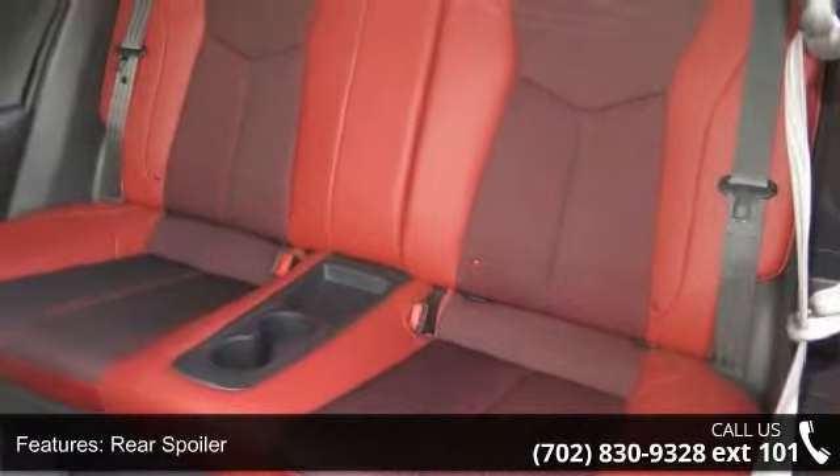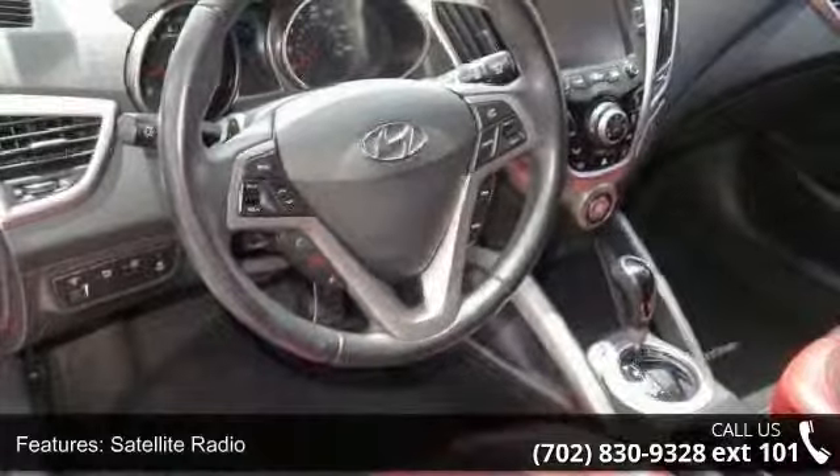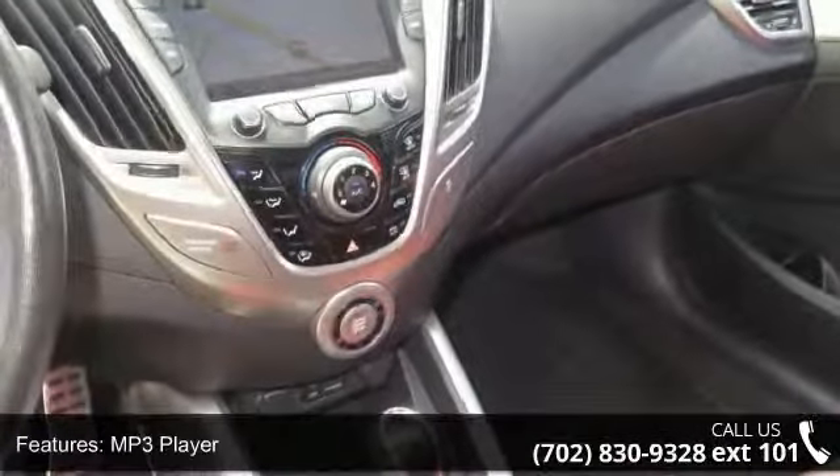Bluetooth connection and bucket seats. Low mileage is an important factor in your purchase and this vehicle delivers a low odometer reading. Don't let this vehicle get away — call or click to schedule a test drive today.